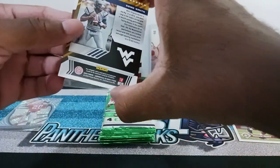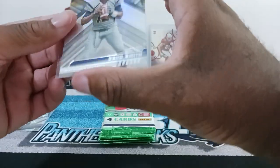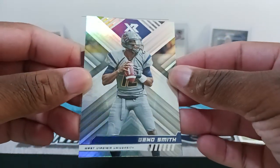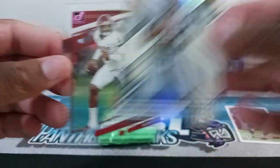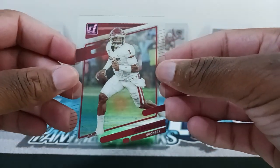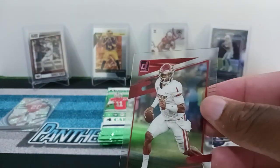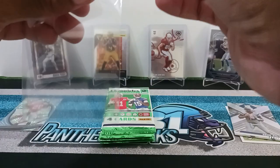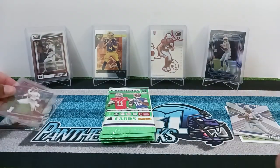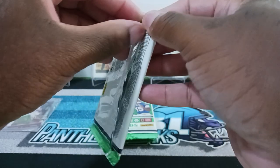They got these all backwards. We got the XR with Geno Smith in his college uni. And then we got Jalen Hurts in his college uni. I'll put that in the sleeve — nice acetate card. All right, not bad. On to the next pack.